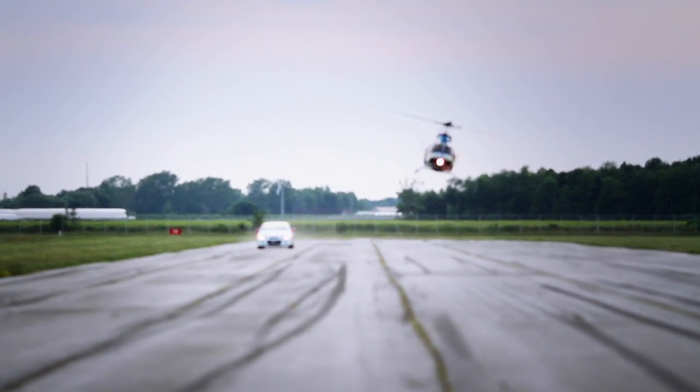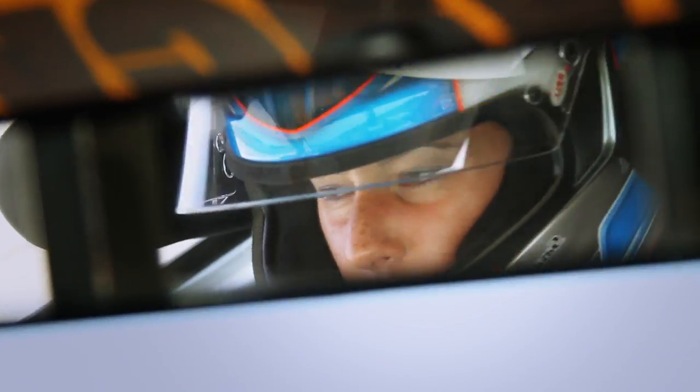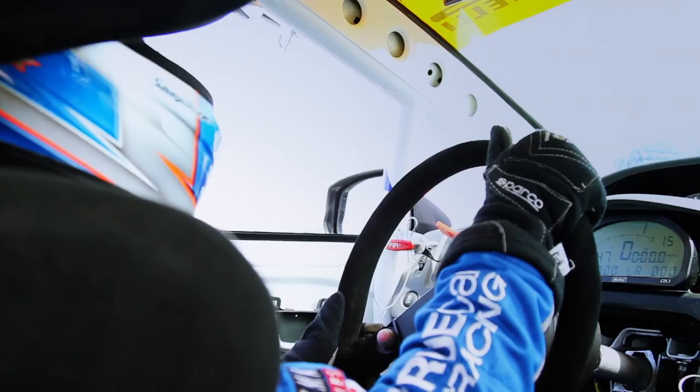On the track, there's a lot to consider: the timing of your shifting, the balance of the vehicle, and all of the components working together harmoniously. The difference between a win and going home empty-handed all hinges on how in-tune the driver can be with their car.